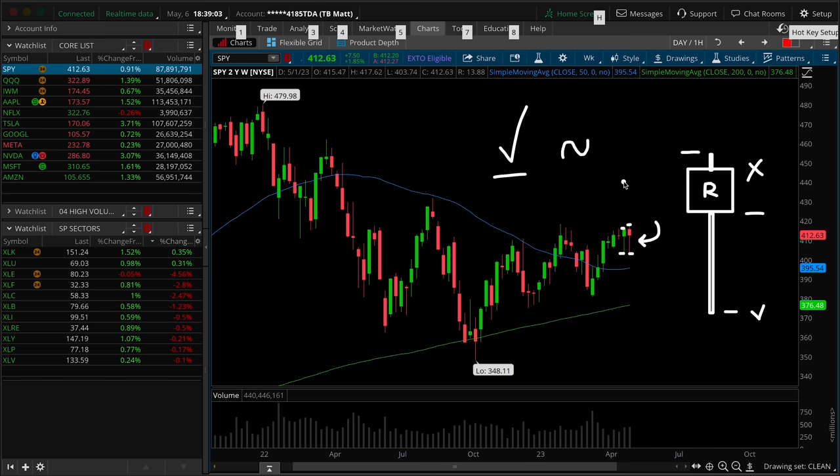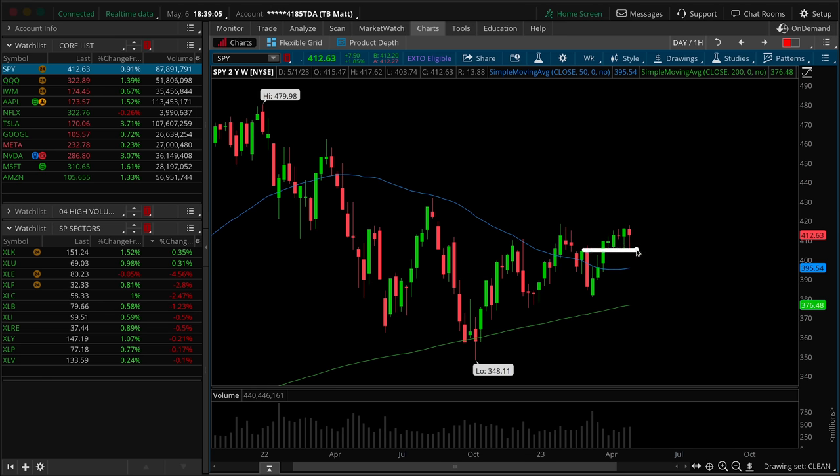What's a little bit more convincing from a location perspective is that the lower wicks continue to respect the top of the banking crisis candle high.